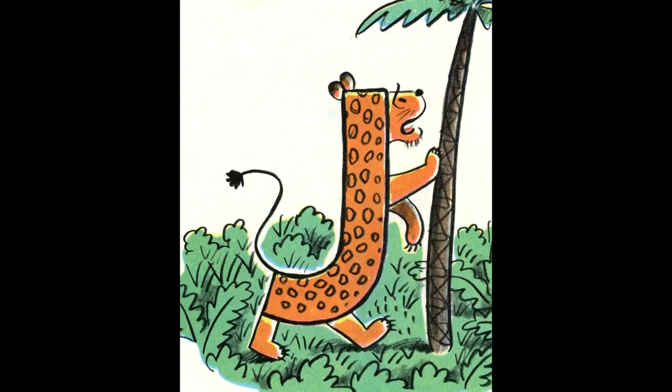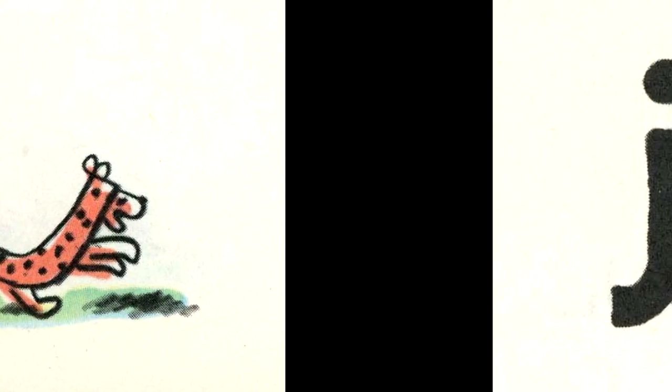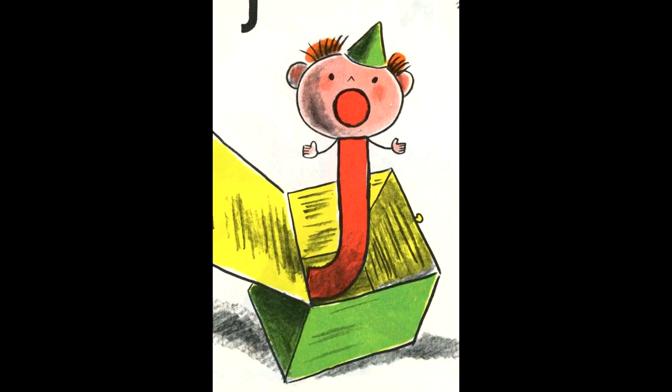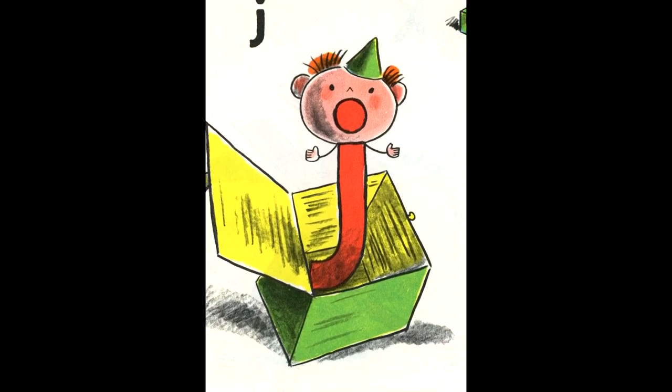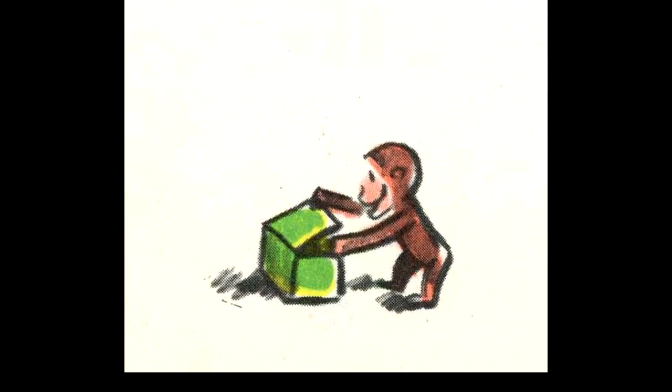The big J is a jaguar. Jaguars live in the jungle. George knew jaguars. He had lived in the jungle once. The small J is a jack-in-the-box. George had a jack-in-the-box as a toy. He just loved to make it jump.